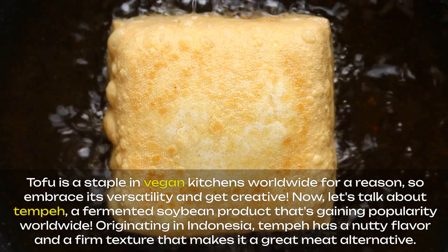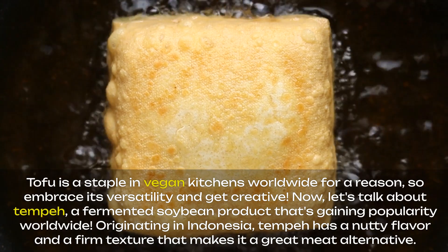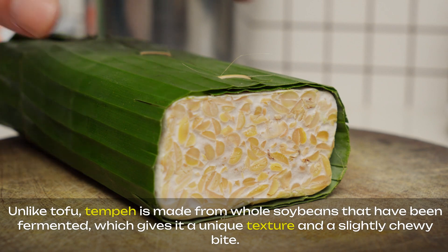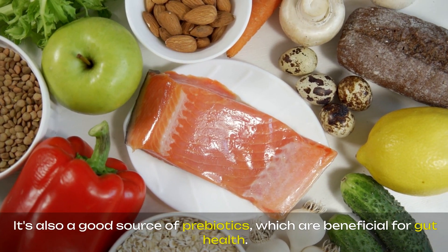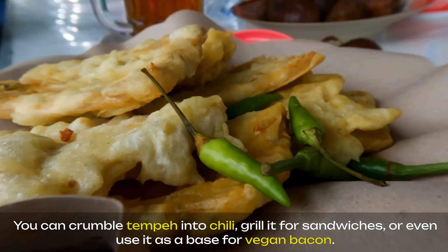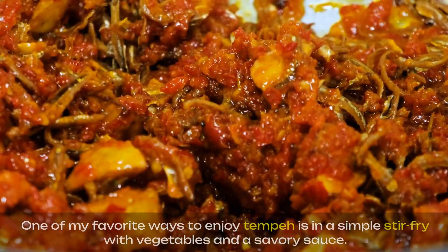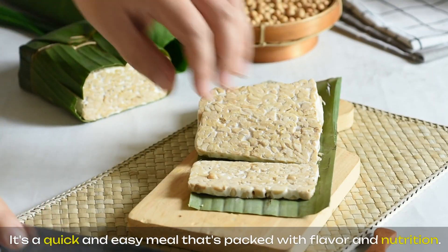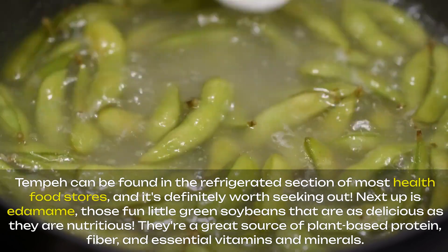Now let's talk about tempeh, a fermented soybean product that's gaining popularity worldwide. Originating in Indonesia, tempeh has a nutty flavor and a firm texture that makes it a great meat alternative. Unlike tofu, tempeh is made from whole soybeans that have been fermented, which gives it a unique texture and a slightly chewy bite. It's also a good source of prebiotics, which are beneficial for gut health. You can crumble tempeh into chili, grill it for sandwiches, or even use it as a base for vegan bacon. It's also delicious marinated and baked or pan-fried until crispy. One of my favorite ways to enjoy tempeh is in a simple stir-fry with vegetables and a savory sauce — a quick and easy meal that's packed with flavor and nutrition. Tempeh can be found in the refrigerated section of most health food stores, and it's definitely worth seeking out.